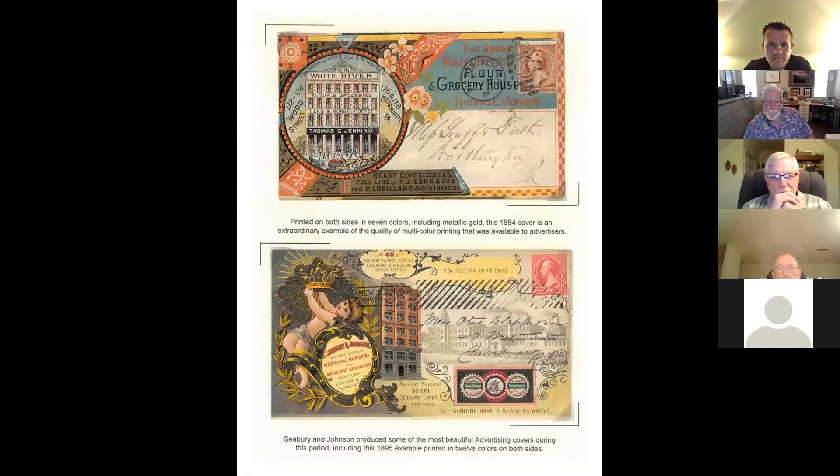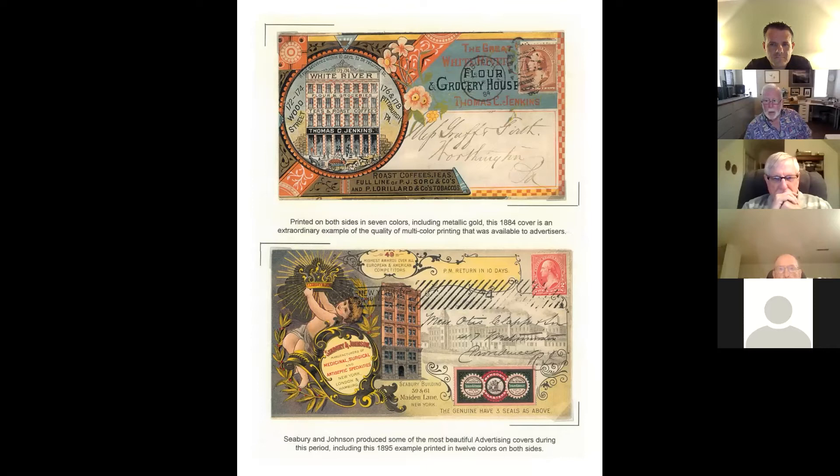Again, two examples of multicolor — these are from the 1880s. The top cover is printed in seven distinct colors. The bottom cover is Seabury and Johnson, one of the most sought-after advertising covers. Their series of covers is 12-color printing. The point being the technology was available if people wanted to use color.